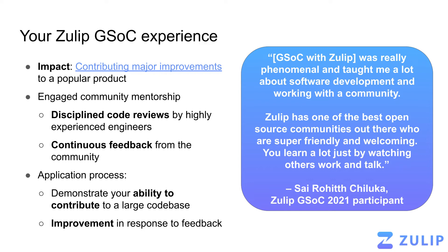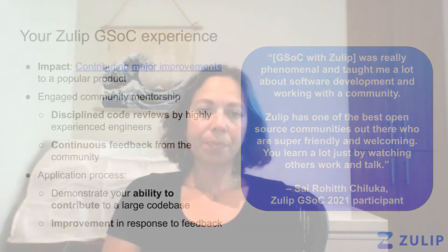So what does it take to do GSOC with Zulip? The main thing we look for in the application process is for you to demonstrate your ability to contribute to our large code base. So this means going through the documentation, figuring things out as much as you can, putting up pull requests, and then most importantly of all, responding to feedback on those pull requests to improve your work and to make the product as good as we can. And that improvement in response to feedback and taking lessons from one pull request to the next is really what's crucial to your success during GSOC with Zulip.